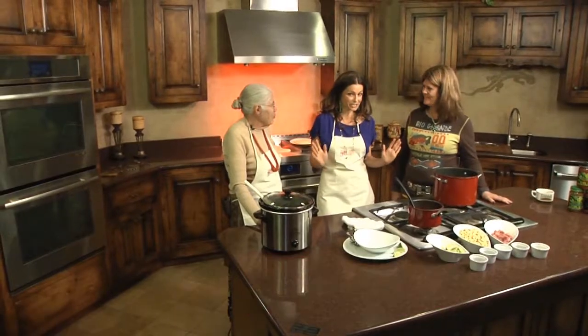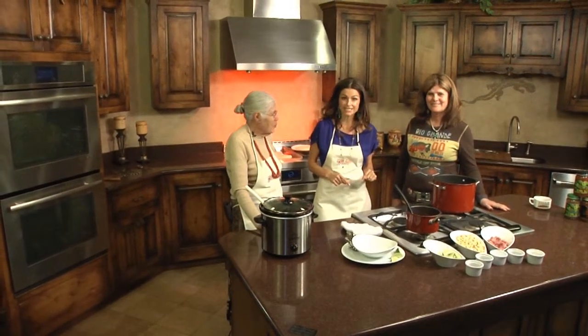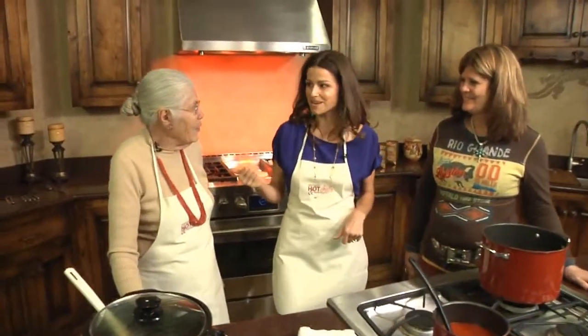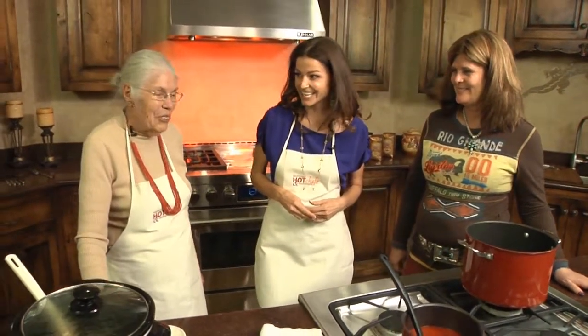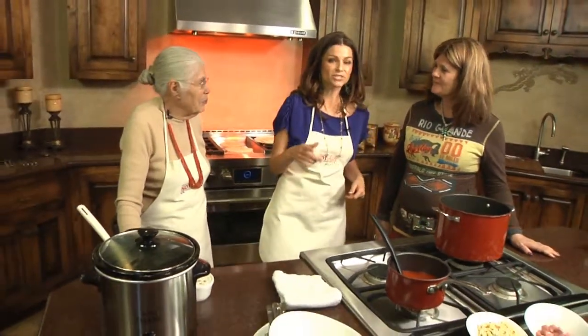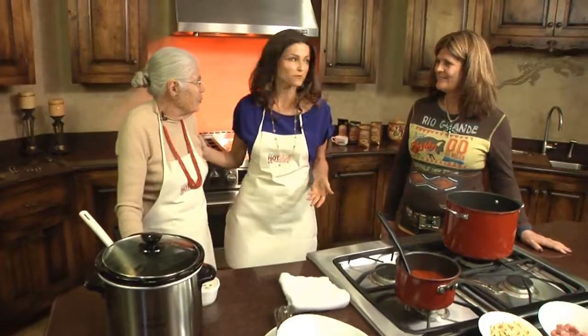Welcome to Southwest Hot Chefs and Restaurants. We are in this stunning Jenere kitchen at Builders Source Appliance Gallery in Albuquerque, and I am rejoined with Marie and Rita from the Church Street Cafe at Old Town. Last time you were here you made your red chili, and that's a staple in really good New Mexican food. So this time we're going to use the red chili again, but first we're going to take a tour and show everyone your beautiful restaurant.